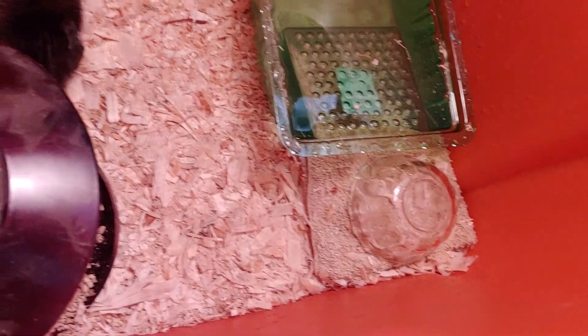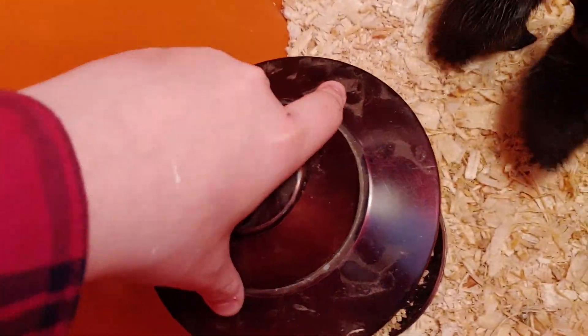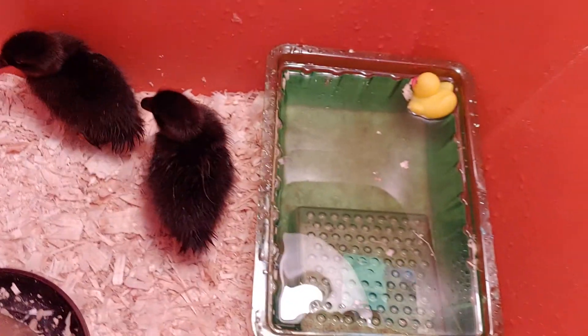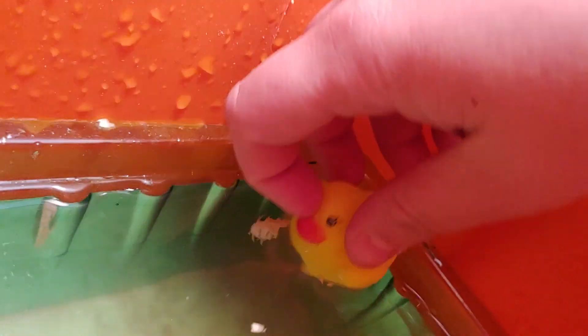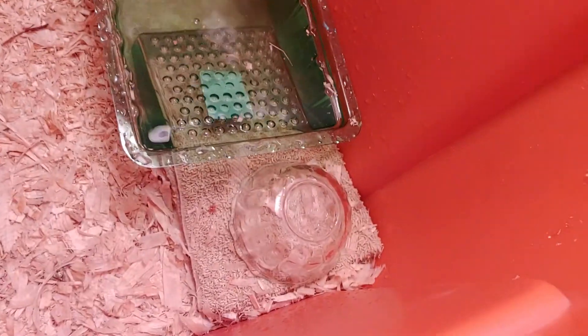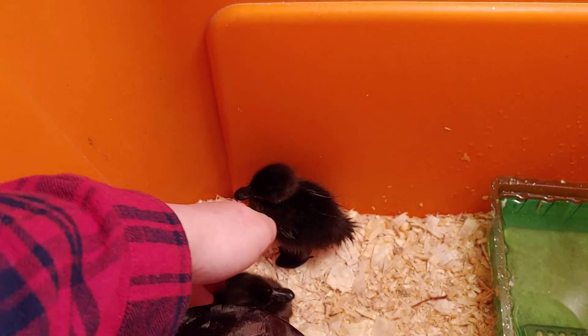This is what their place looks like - we have just regular bedding in it, we have this bird feeder with little baby duck feed in it, and then we have this little painter's tray that they go in and like to play in. As you can see it's really dirty already, and they play with this and like to bite on this duck decoy sometimes, and they get on top of it.